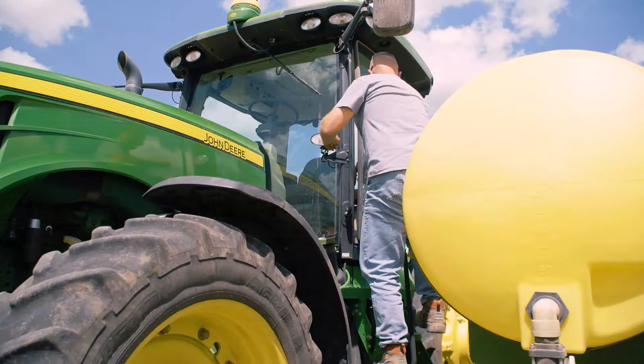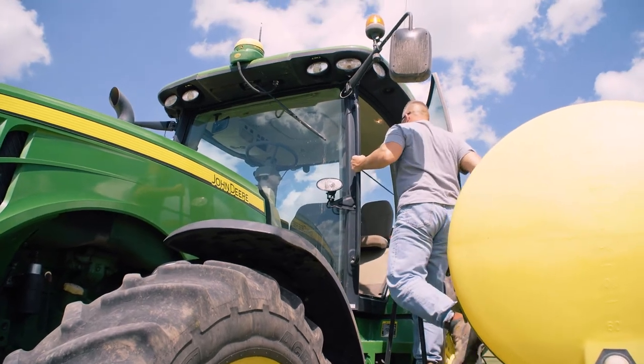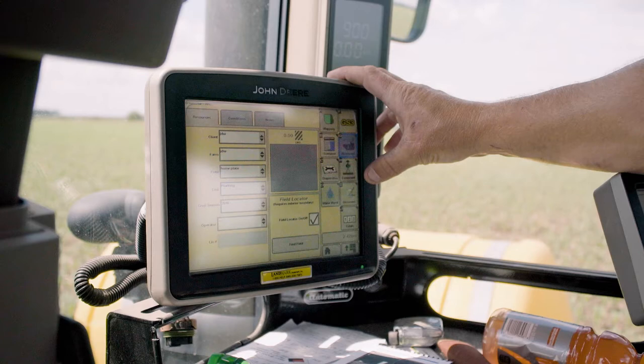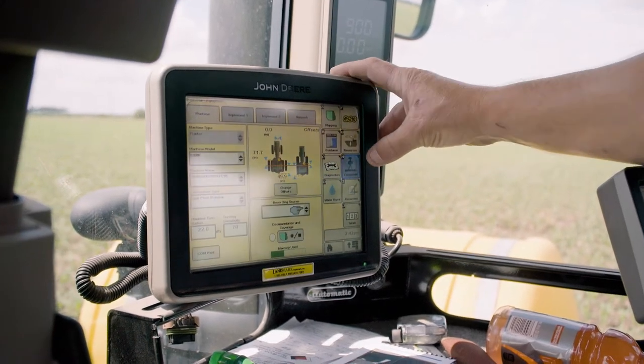The biggest change that I've probably seen in my career as a producer is technology. It used to be just a simple spreadsheet could handle about everything, and now you could have endless amounts of data that you can produce off of your farm, and how do you find a common place to bring all this data in and analyze it is quite a challenge.